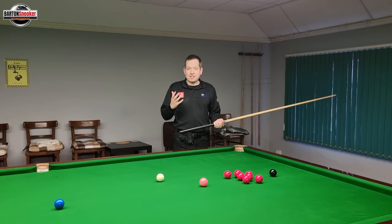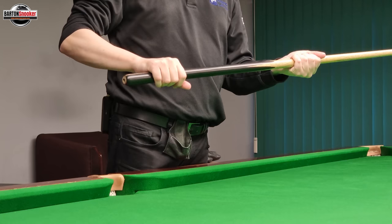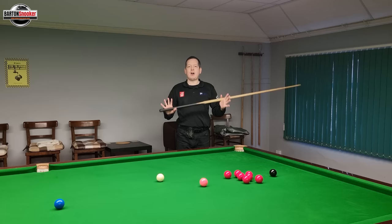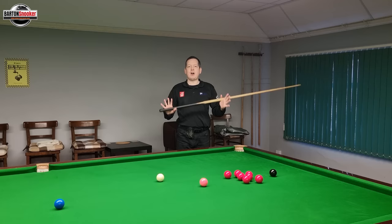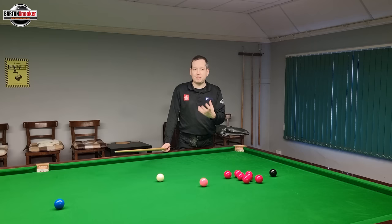Now obviously snooker is a technical game and we've got lots of things to think about. I've done detailed videos talking about exactly how the grip works, our bridge length, where we put our head down on the cue, the fact that we stand up behind the shot and we sight shots. We've got all these things to think about, and I would say one of the biggest things that destroys a player's game or holds them back from improving further is concentrating too much on all of these technical things.